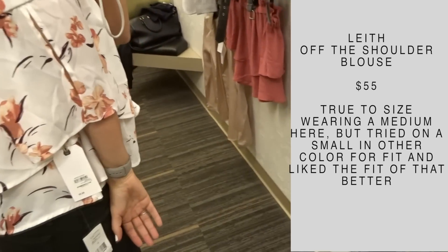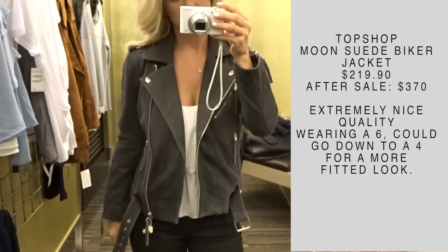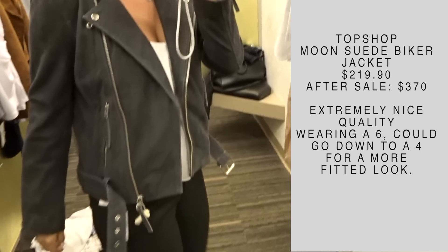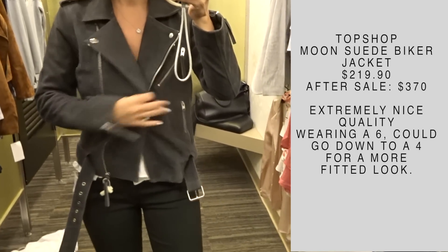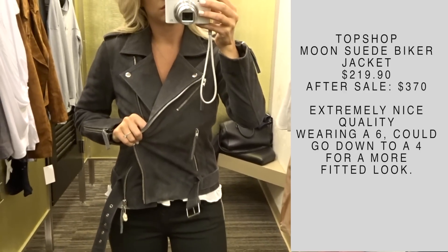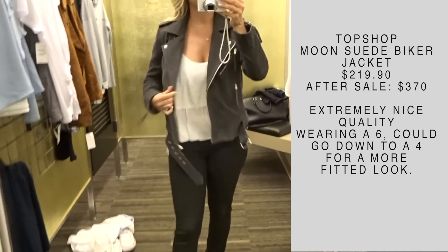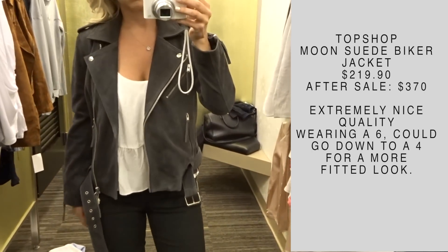Wow is all I have to say about this jacket. I tried this one on right after the Blank NYC one and this jacket just puts that one to shame in terms of quality. Once you put this on, it just feels luxurious — like a very expensive jacket. And as you can see from the price tag, it is more expensive. But there is a huge difference between those two jackets. I'm wearing a six here; if I were to purchase this I would get a four because I like a more fitted look. But this is a great jacket.